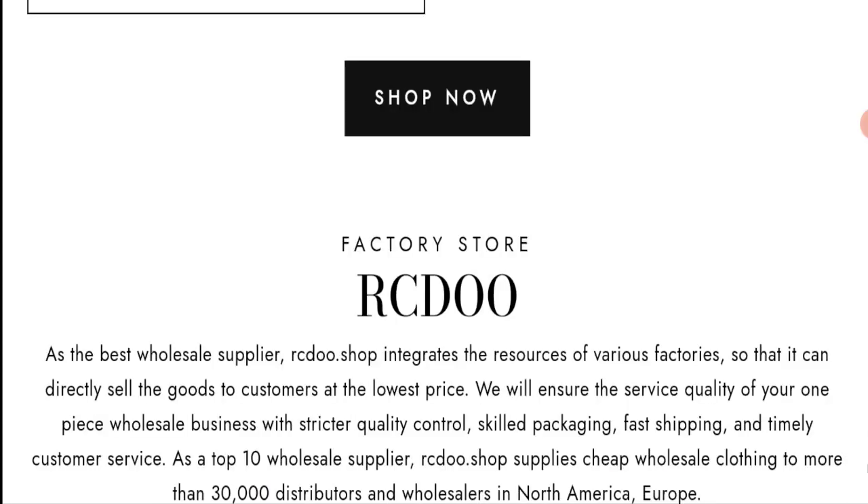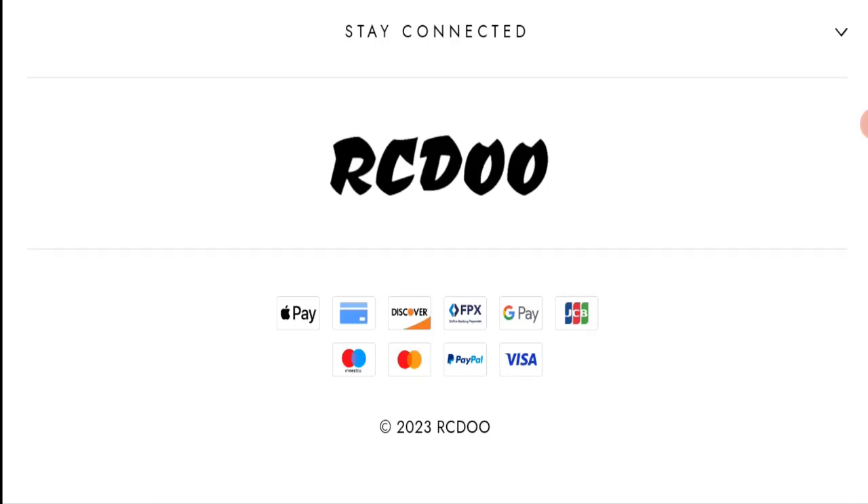They are accepting Apple Pay, Discover, FPX, Google Pay, JCB, Mastercard, Maestro, PayPal, and Visa.